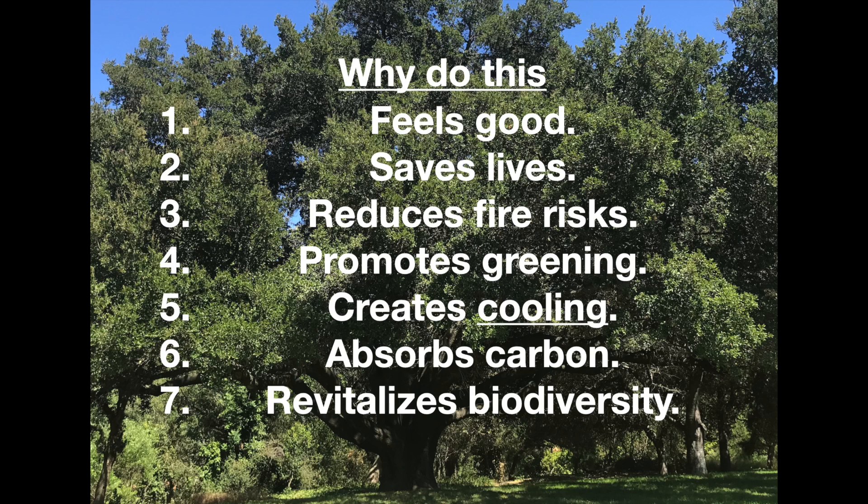This will also revitalize the biodiversity around the building that you're working near. Whether it's an apartment, an office building, your own home, or your ranch, you will see as you irrigate these trees that biodiversity comes back to that area. Just last weekend I did a friend's giant live oaks and then left for the day. About 30 minutes after I left, he texted: 'What have you done? There are birds everywhere. It's amazing.' This is what happens.